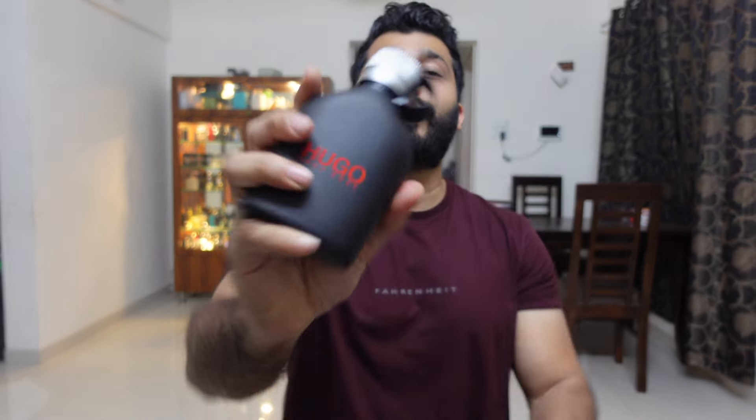The pairing for Hugo Boss Just Different is Fabulous King by Monster, which is a Tom Ford Fabulous inspired version. If you have any fragrance that has a smoky amber note, you can layer that with Hugo Just Different — they both go very well together, so you can try that combination.